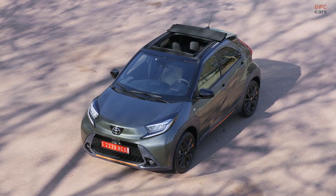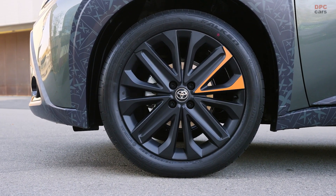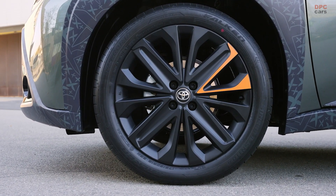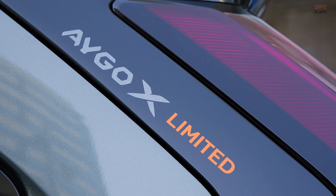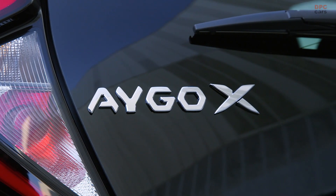It will also bring customers the latest in safety and connected technologies, plus of course Toyota's legendary quality, durability, and reliability. iGO Cross will be a very strong addition to our model lineup in 2022.